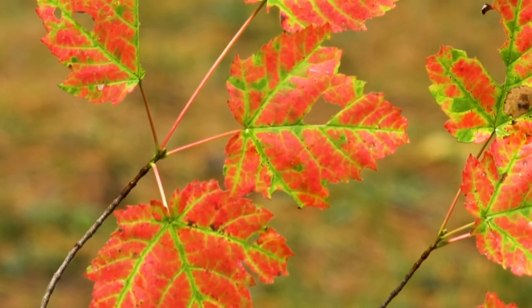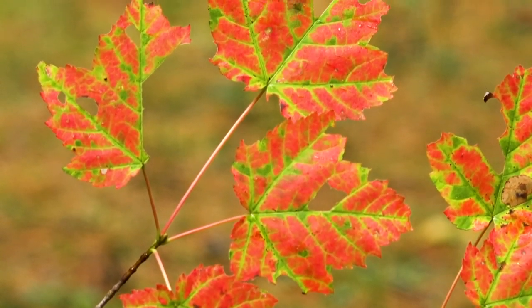When a leaf changes from green to another color, a lot's going on in the leaf and the entire tree, and it all comes down to chemistry. You remember how when leaves are green, they're green because of chlorophyll. And chlorophyll is crucial for the tree to be able to create its own food or sugars through photosynthesis.